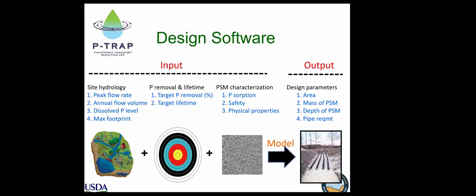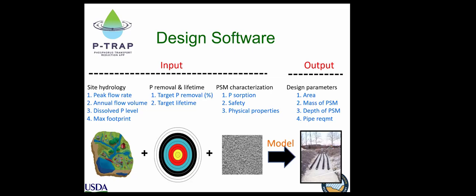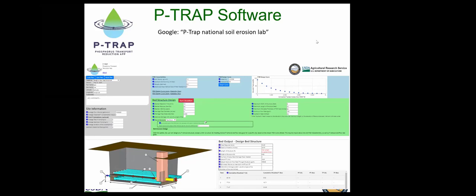The software spits out a site-specific custom design: how much media you'll need, what area it needs to be, how deep, and the pipe requirements for draining it. You can find it by Googling 'P-TRAP USDA' or 'P-TRAP National Soil Erosion Lab' — it's free to use. I'll also be posting video tutorials on how to use the software. One important note: if a site is worth treating, it's going to require a large mass of PSMs — these things require tons of PSMs, not pounds.